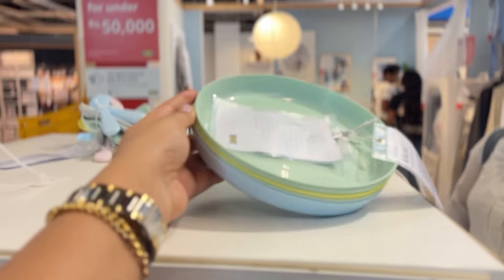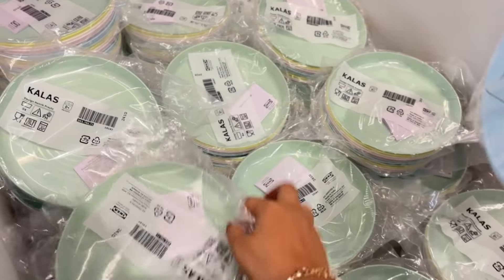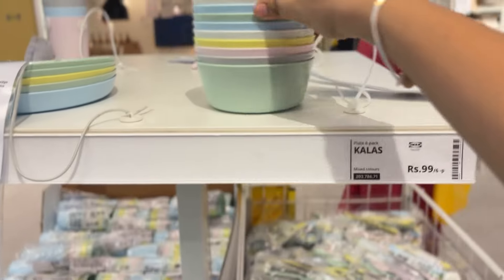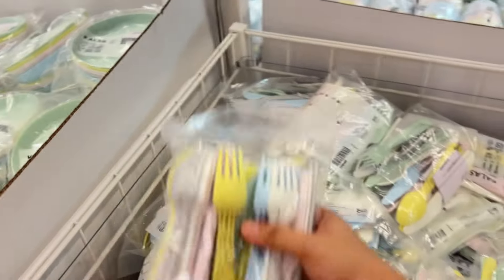There were cups and glasses, plates, bowls, and spoons. Here is a spoon for 19 rupees. There is also this hanky sort of thing which has a hook attached to it.